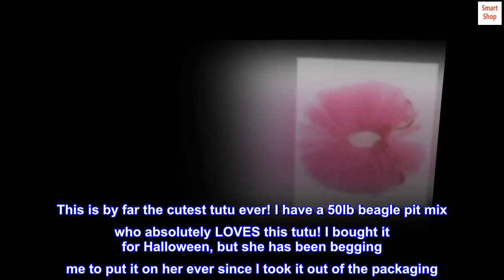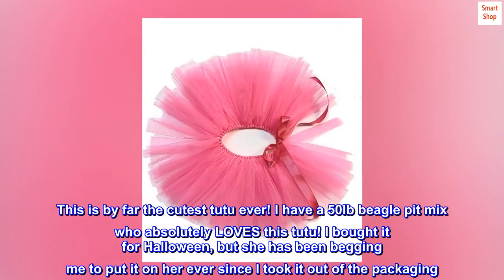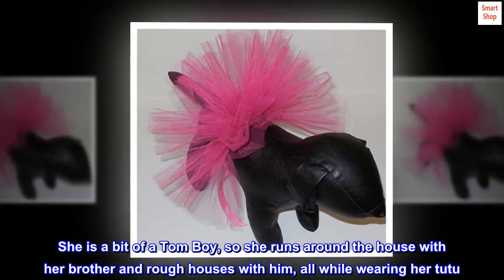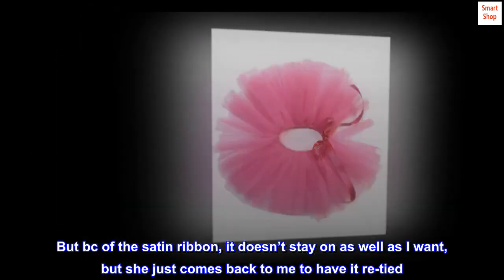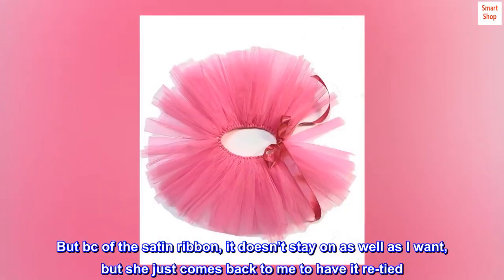I bought it for Halloween, but she has been begging me to put it on her ever since I took it out of the packaging. She is a bit of a tomboy, so she runs around the house with her brother and rough houses with him, all while wearing her tutu. But because of the satin ribbon, it doesn't stay on as well as I want, but she just comes back to me to have it re-tied.